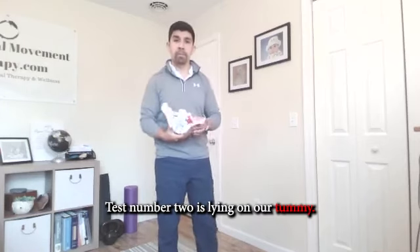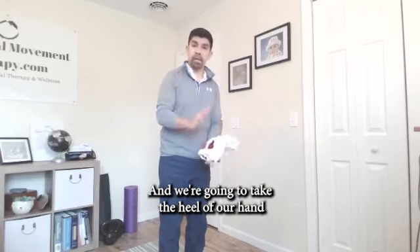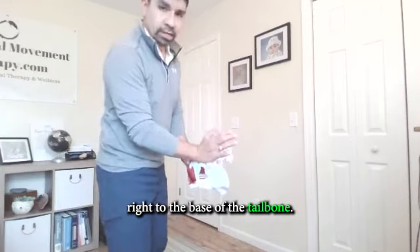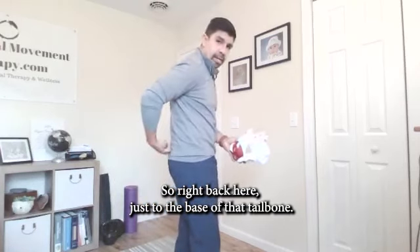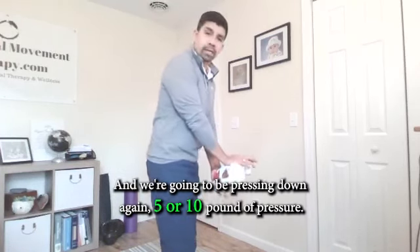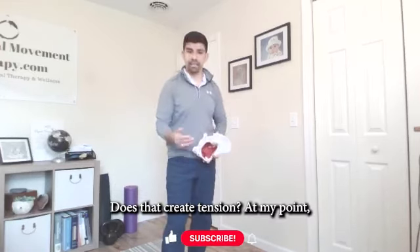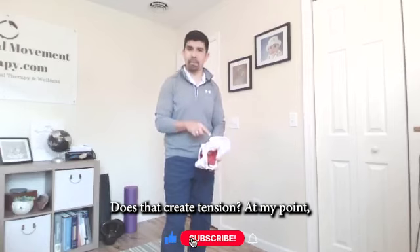Test number two is lying on your tummy. Take the heel of your hand right to the base of the tailbone — just to the base of that tailbone — and press down with about five to ten pounds of pressure. Does that create tension at your pain point?